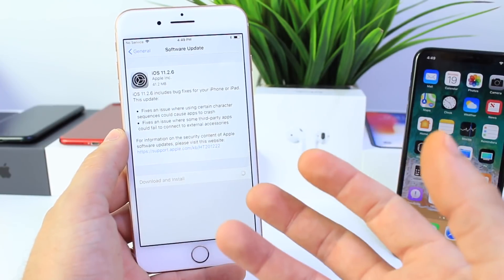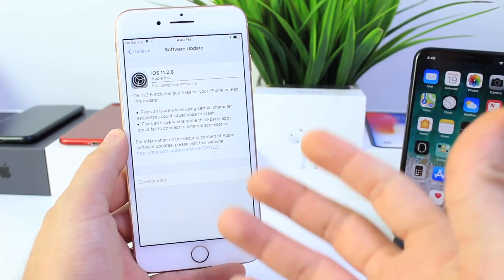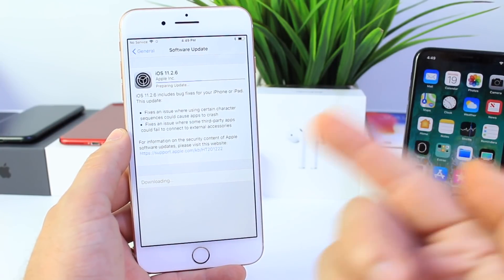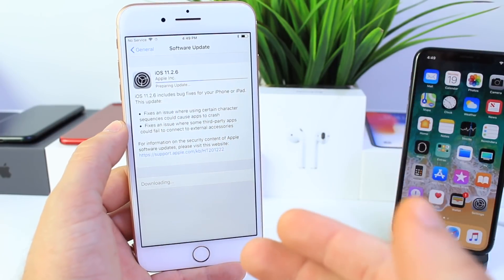If you're looking to jailbreak and you're running iOS 11.2.2 or below, you may want to stay there because there could be a jailbreak in the future. But for those of you who don't care about jailbreaking, I would recommend installing this update instantly.